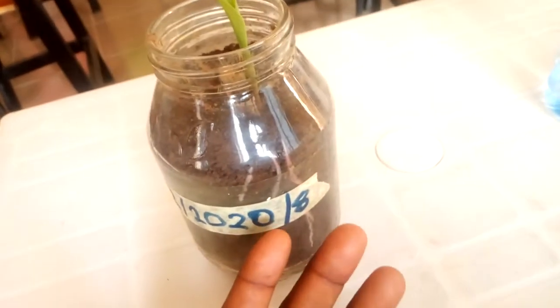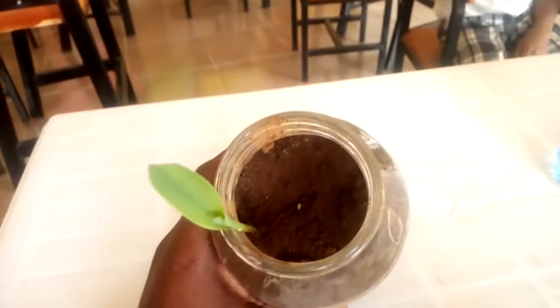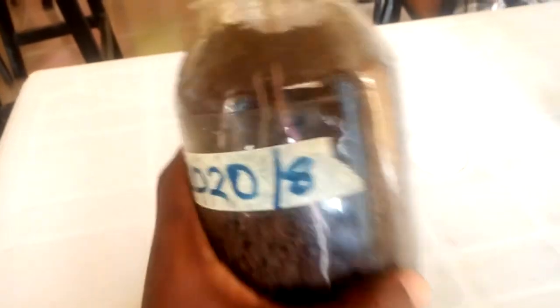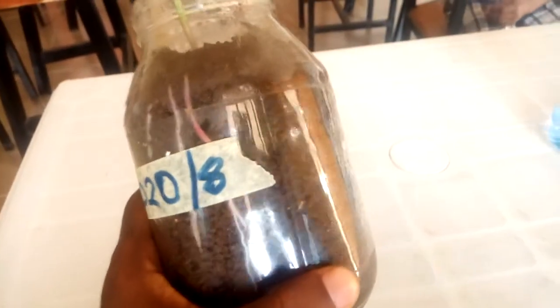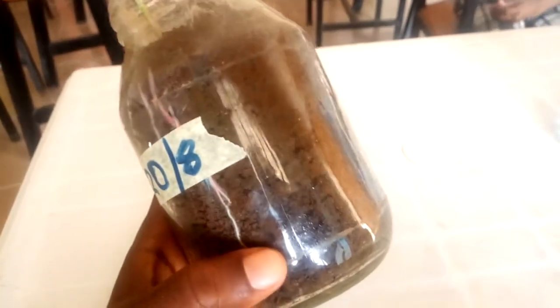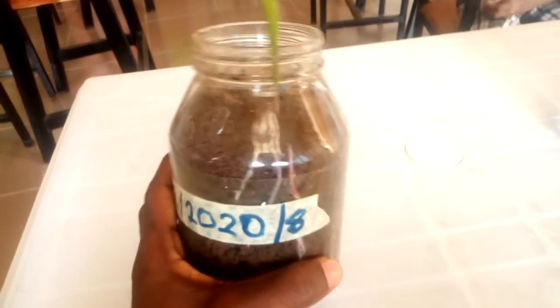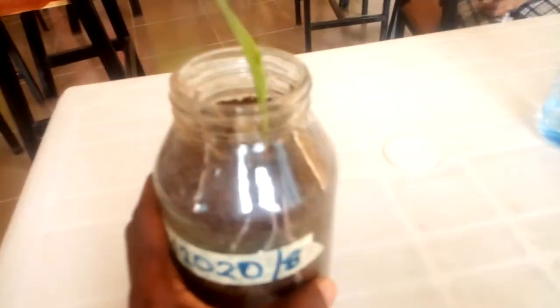It took six days, and you can see the plant. If you look closely, you can see the roots going down to the bottom — this is the taproot system.